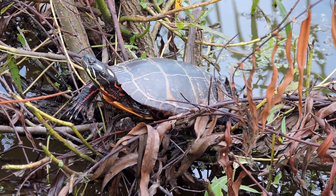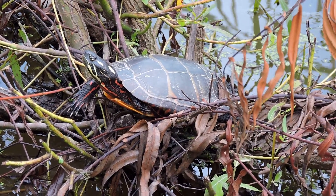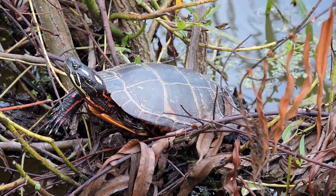The older they get, the more melanistic they become, especially the males, but usually you can still see the two spots behind its eyes. This is a nice little male sitting here basking, warming up.